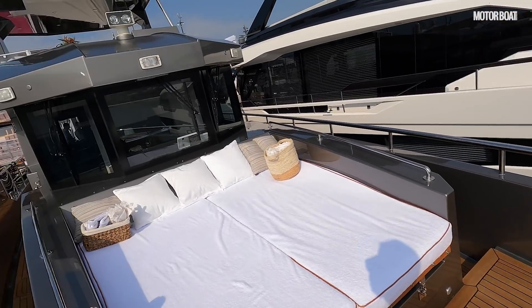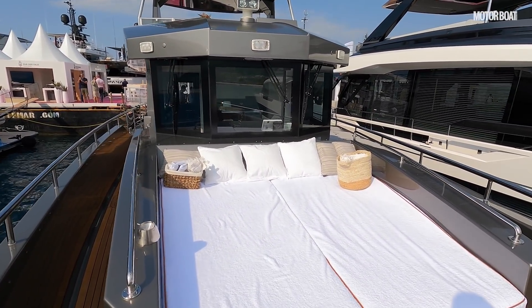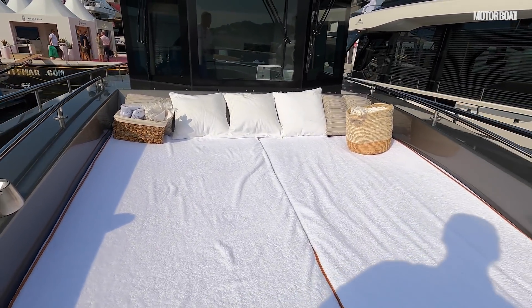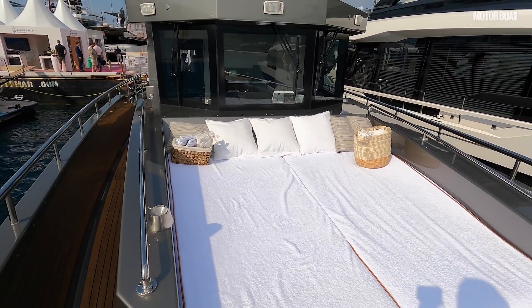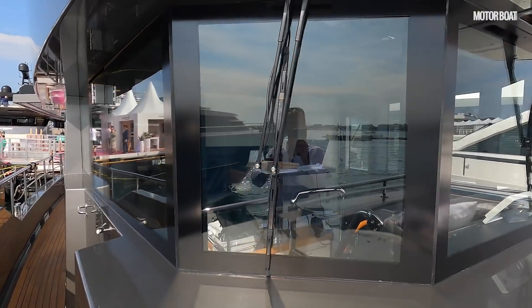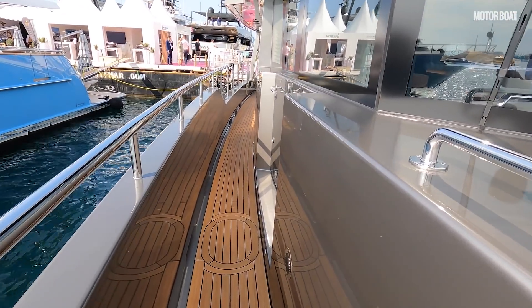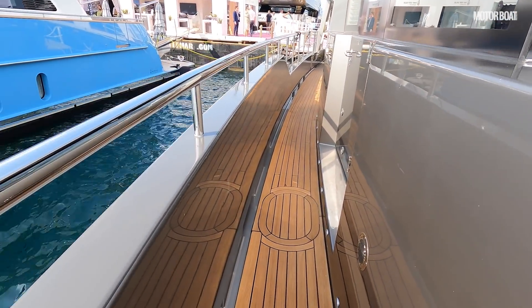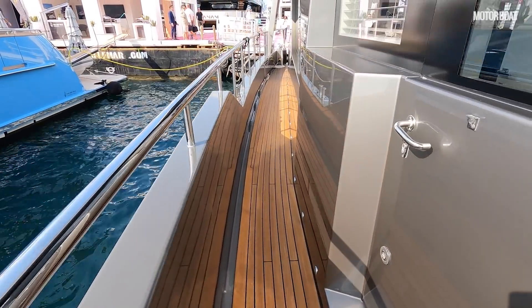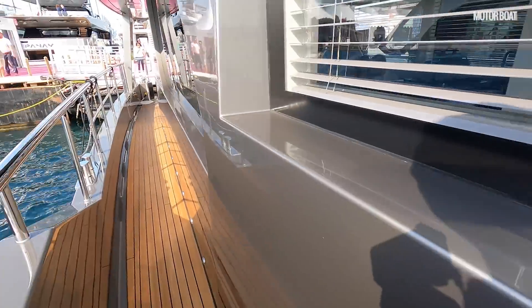Looking aft, you can see a very business-like bridge station, a lovely sun pad area nicely set down so it's quite well protected — you're not going to roll off there. Then big upright angular screens to protect the bridge area. Look at the size of these side decks too — really tall toe rails, almost waist height, and very wide, so it's extremely easy to move down here. There is a side access door into the bridge here but we'll go this way first.